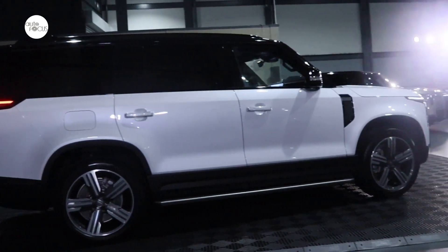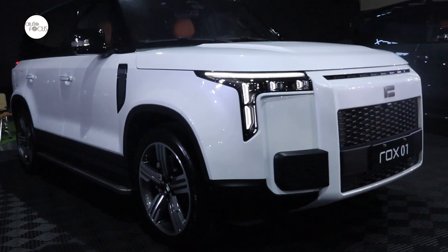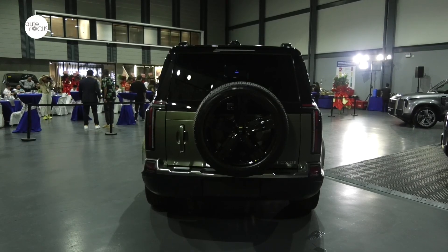So what is an extended range EV? It's a pure EV with an engine. It has a 1.5 turbo engine, but the engine is just to charge the car. The battery has a 250-kilometer range, and with one full charge and one full tank, it covers about 1,200 kilometers.